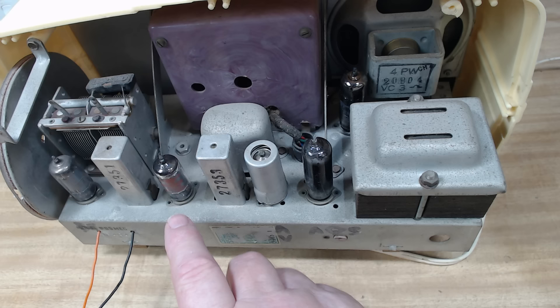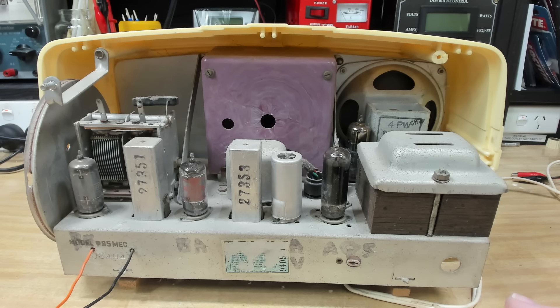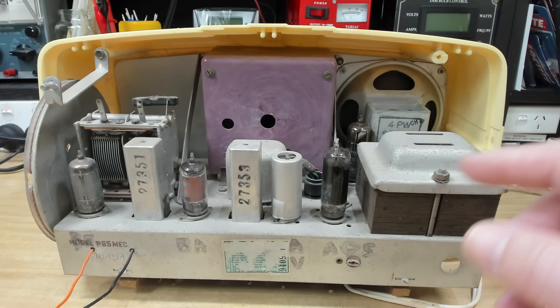I'll take the back off and have a look. There's not much else to look at here. It looks pretty clean inside — the chassis has deteriorated slightly but that'll wipe up. It's a five-valve set with miniature valves. I think this is from about 1955. It only has a four-inch speaker, but these were bedroom radios or perhaps kitchen or small-room mantel sets, so they weren't designed to have big sound.